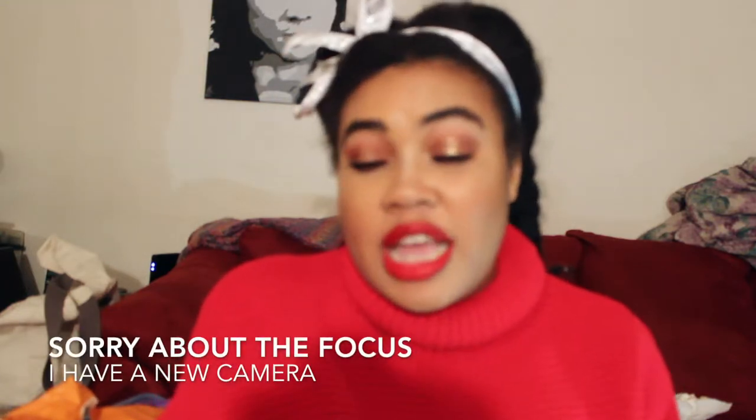Bonjour mon petit chifle, Amber here. And I am back with another makeup tutorial. It's that time of year again — it's the end of the year, actually, to be exact. So I figured I would come and show you my yearly holiday festive makeup look. This year I'm really excited because I am using not only the new Fenty Beauty Stunna liquid lipstick but also La Peach by my queen Jackie Aina in collaboration with Artist Couture.